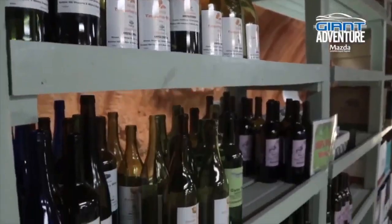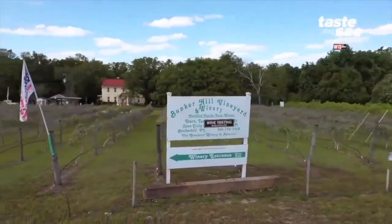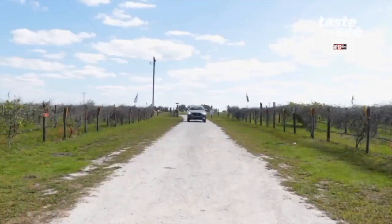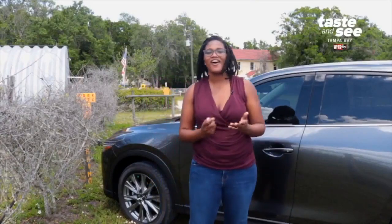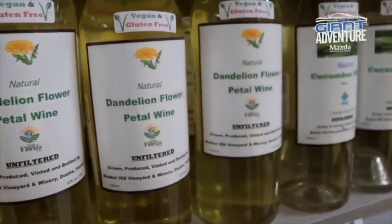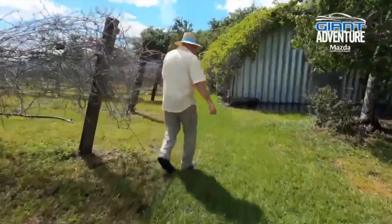Everything from the wine bottles to the corks to even the wax is completely recyclable. We've made it to Paris, Florida to check out Bunker Hill Vineyard and Winery, which is all about sustainability. Not only can you try some really unique, off-the-wall flavors of unfiltered wine, but you can also learn about everything this winery is doing to stay green.